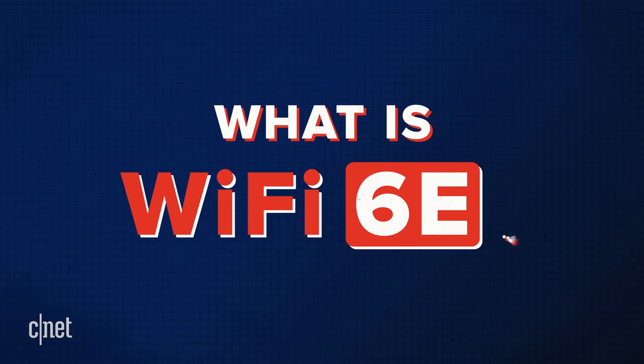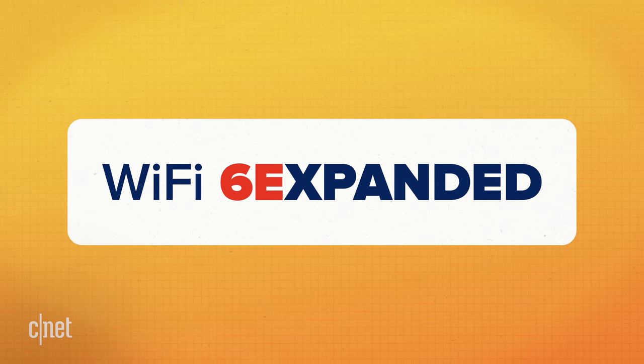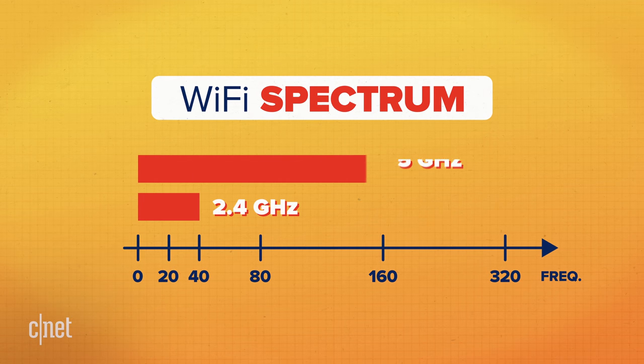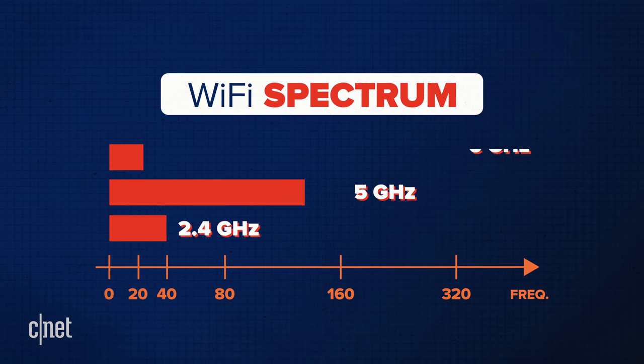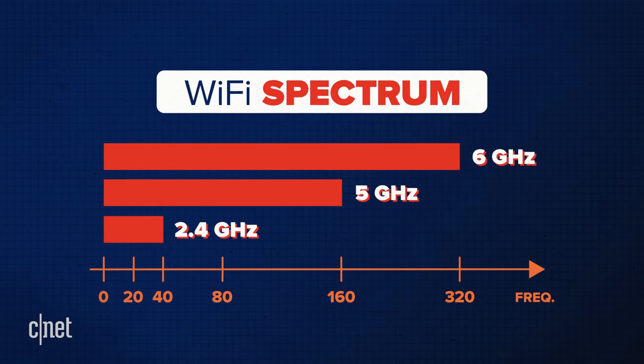But what exactly is Wi-Fi 6E? The E in 6E stands for expanded. Until now, Wi-Fi devices could only operate in the 2.4 and 5 GHz bands, but an FCC vote changed that and opened up the 6 GHz band too. Wi-Fi 6E devices are the only ones that can operate in all three bands, not just the first two.